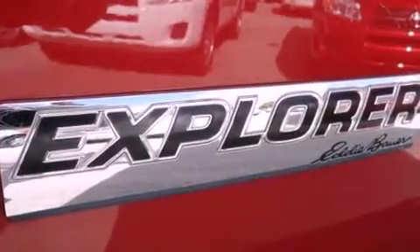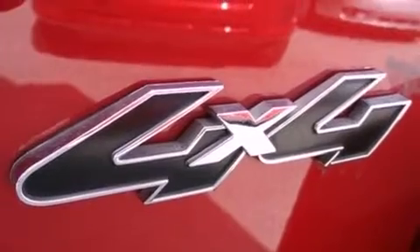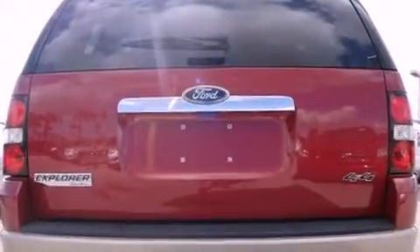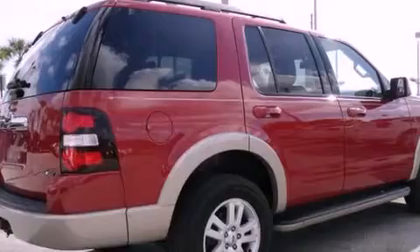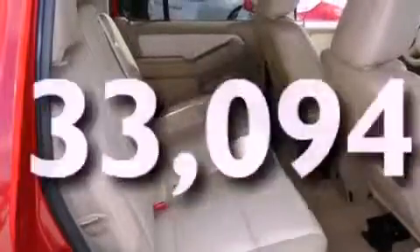The following features are also included: air conditioning with automatic climate control, cruise control, an auto-dimming rearview mirror, leather seats, four-wheel independent suspension, running boards, an engine immobilizer theft deterrent system, an anti-lock braking system, a rear window defroster, and this vehicle has fewer than 34,000 miles on the odometer.